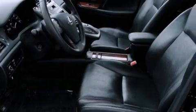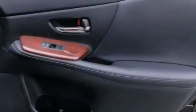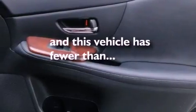Also included are front and rear floor mats, rear impact crumple zones, a push button ignition, and this vehicle has less than 30,000 miles.